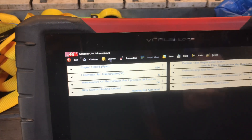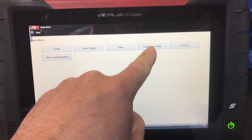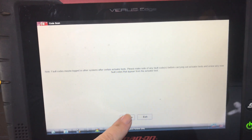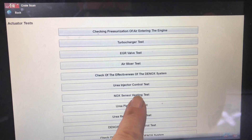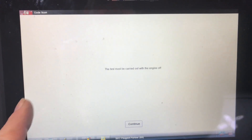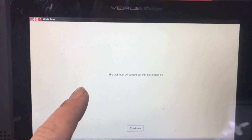I think we'll look under the car and see if we can see anything. If we go under Functional Tests, Actuator Tests, Continue, and scroll down — Nox Sensor Heating Test. I've already done this test and it doesn't give you a pass-fail result. I think you're just to go and find the Nox Sensor and see if it's got a feed.